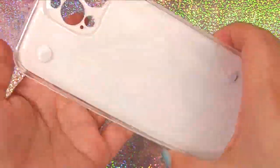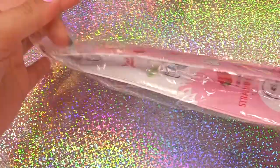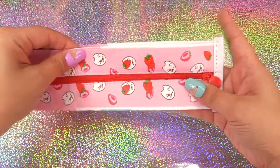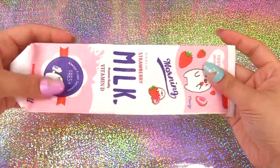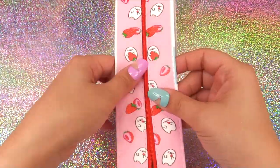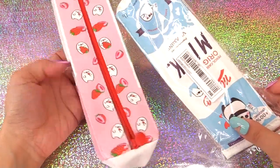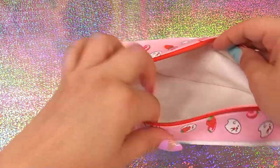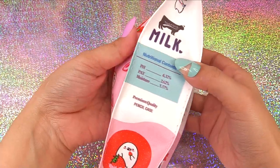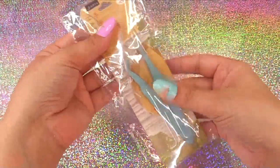Next up is another pencil pouch — this one is shaped like a milk carton and it's strawberry themed. They choose it at random for you; there's also a blue one available. There's a good amount of space to fit a lot of stuff in there — it looks small but it definitely is not.